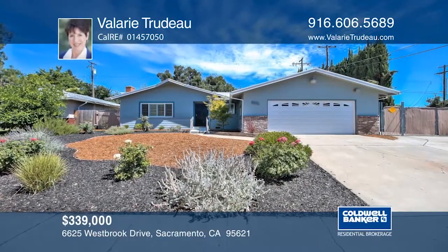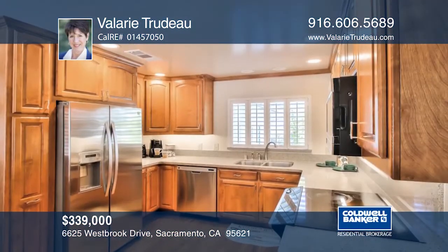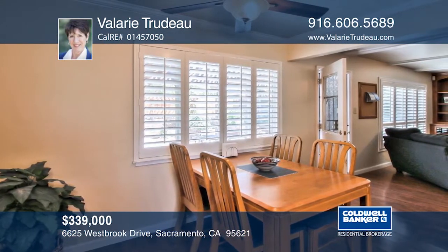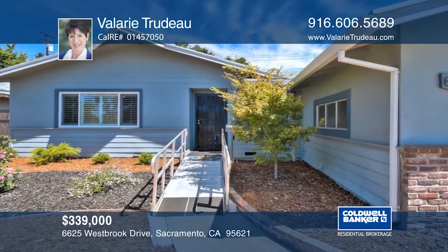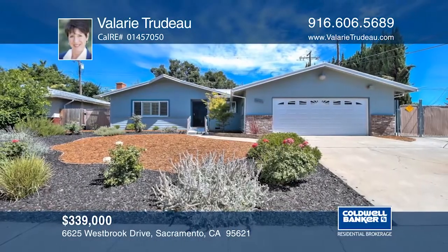Nestled at the end of the street, this single-story home is a gardener's delight. There are updated cabinets in the kitchen with quartz counters and stainless steel appliances. If steps are a challenge, use the handicap ramp from the front door and the front entry tub in the bathroom. The yard is tastefully landscaped to grow your veggies and fruits. This home includes RV parking. Plan a tour today by calling Valerie Trudeau.